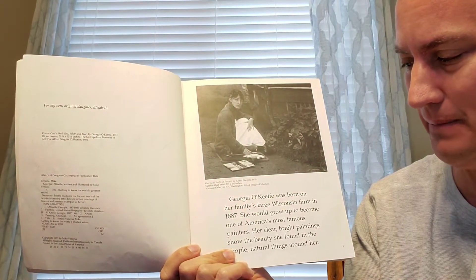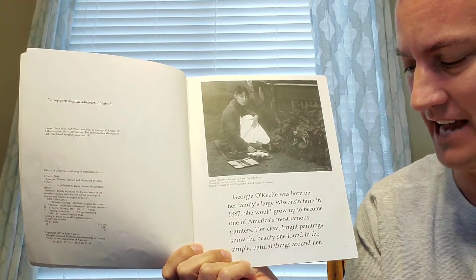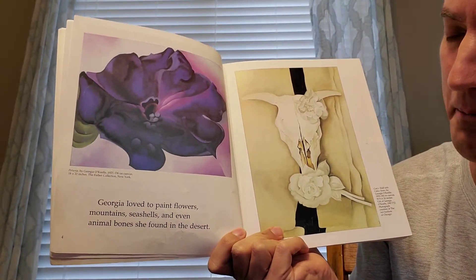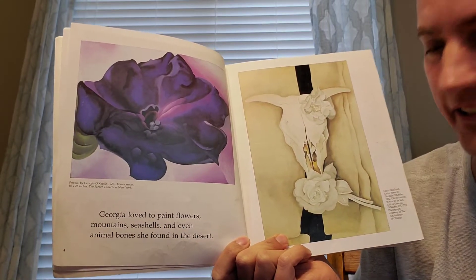Her clear, bright paintings show the beauty she found in the simple, natural things around her. Georgia loved to paint flowers, mountains, seashells, and even animal bones she found in the desert.